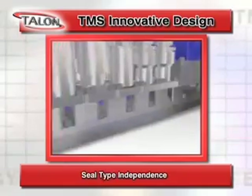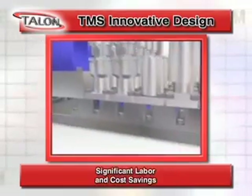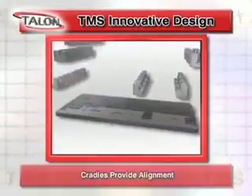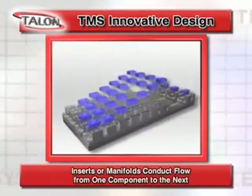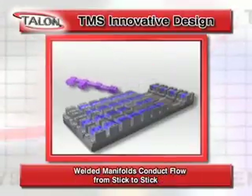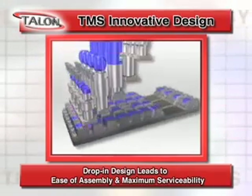The TMS innovative design offers flexibility and problem-solving solutions including single-sided removal of all parts, independent sealing type, integrated heating solution and significant labor and cost savings. Cradles provide alignment as inserts or manifolds conduct flow from one component to the next. Welded manifolds conduct flow from one stick to another, and the drop-in design leads to ease of assembly and serviceability.